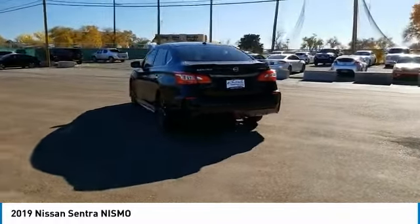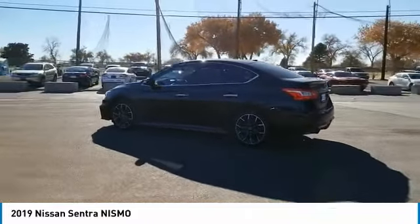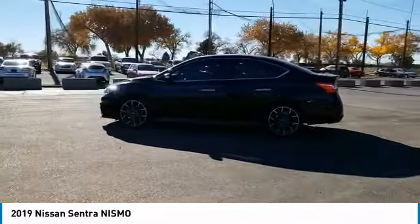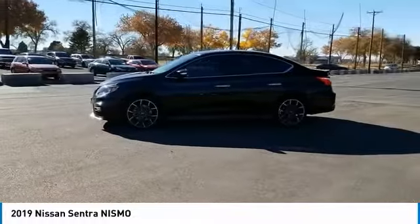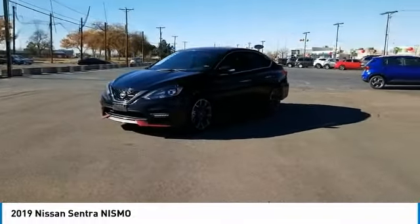Here are some of this vehicle's great options: tire pressure monitor, turbocharged, electronic stability control, heated mirrors, alloy wheels, aluminum wheels, rear spoiler, brake assist, traction control, stability control.